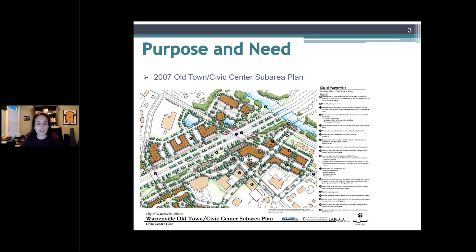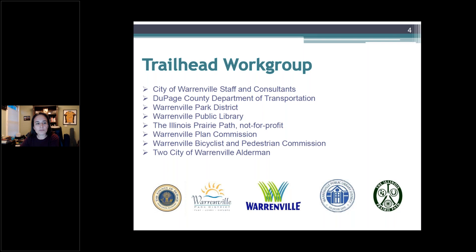Together combined, the subarea plan bringing gathering space along with creating a more permanent restroom facility was the main purpose and need for this area. The city wanted to provide a safe and comfortable accommodation for trailhead users, provide a gathering space for staging events and community activities. There are a lot of park district, city, and library events that occur at the trailhead location. The project also aims to encourage economic development by directing trail users to nearby businesses and recognizing the history and culture of the community, as well as the Illini Prairie Park.